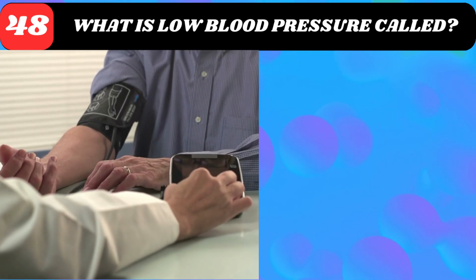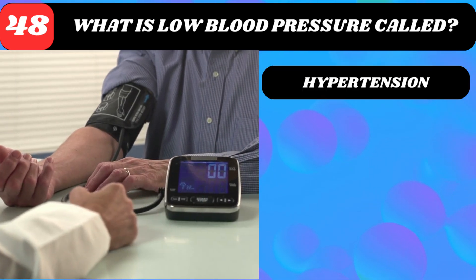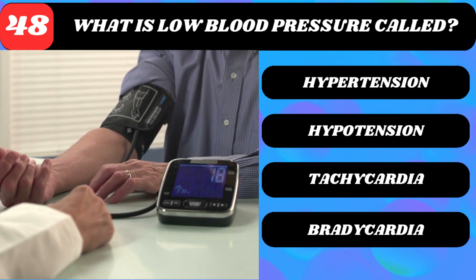What is low blood pressure called? Hypertension, hypotension, tachycardia, or bradycardia?